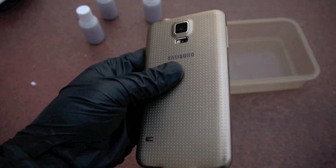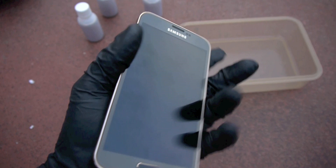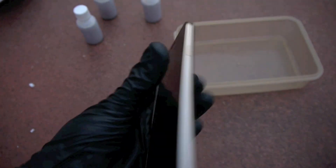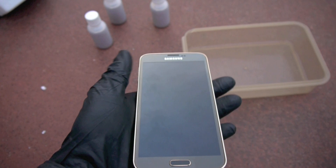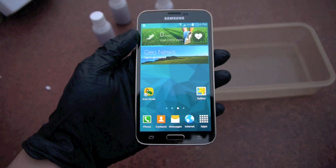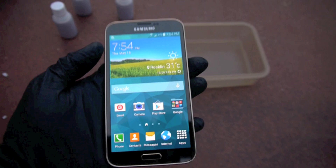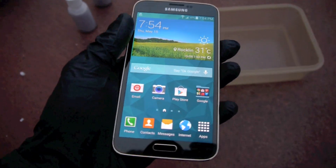Hey guys, Techrex here. So I've got a Galaxy S5 here — this is the Copper Gold. Hopefully you guys can see pretty well. It is sunset, so it's getting a little dark, but it is fully working, fully legit, as you can see, even with my gloves on.